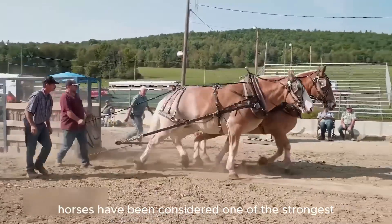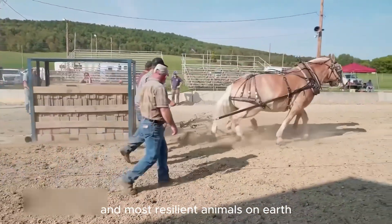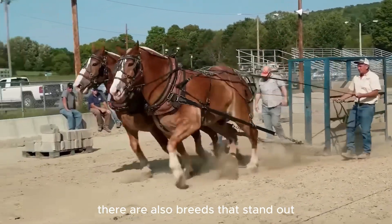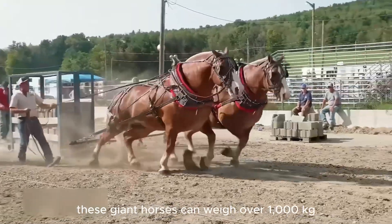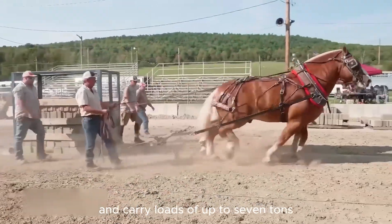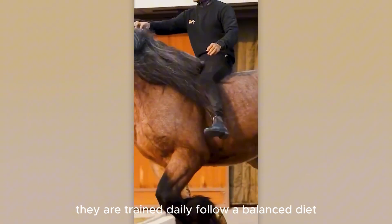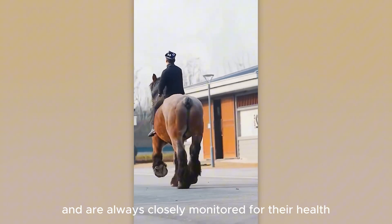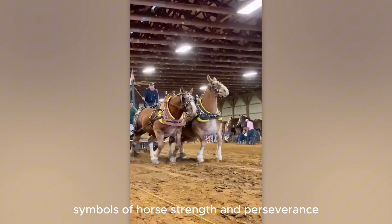For millennia, horses have been considered one of the strongest and most resilient animals on Earth. However, among them, there are also breeds that stand out for their size and strength. These giant horses can weigh over 1,000 kilograms and carry loads of up to seven tons. To maintain such a strong physique, they are trained daily, follow a balanced diet, and are always closely monitored for their health. These are true warriors — symbols of horse strength and perseverance.